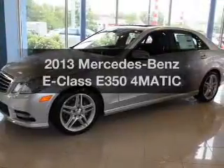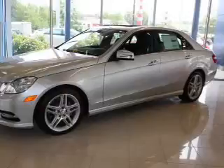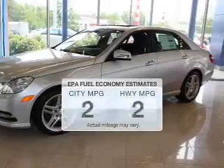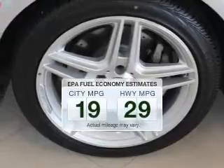Check out this 2013 Mercedes Benz E-Class — this is the set of wheels you've been looking for. Better gas mileage means better long-term driving, and this ride delivers with a great low fuel consumption rate.